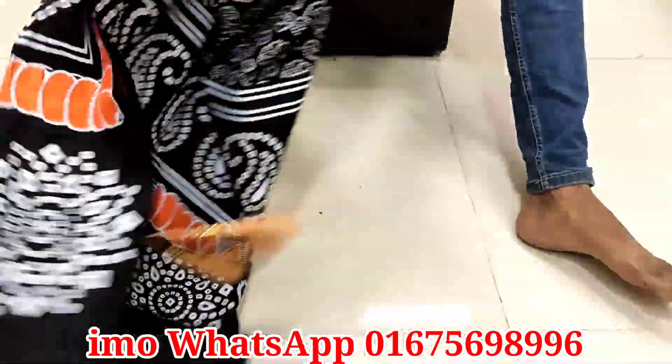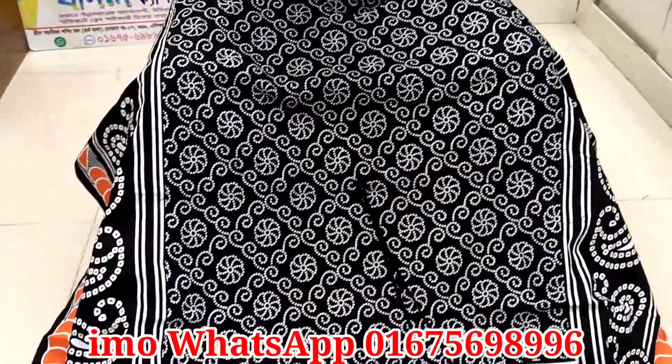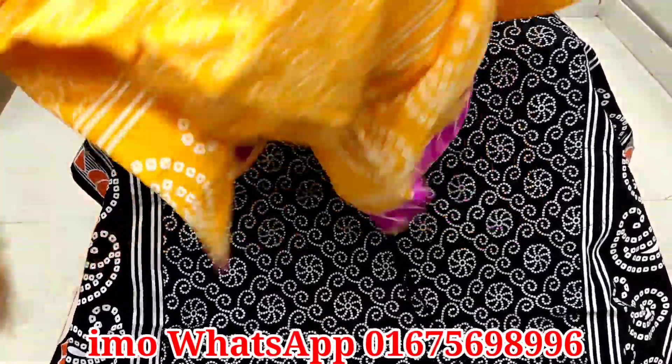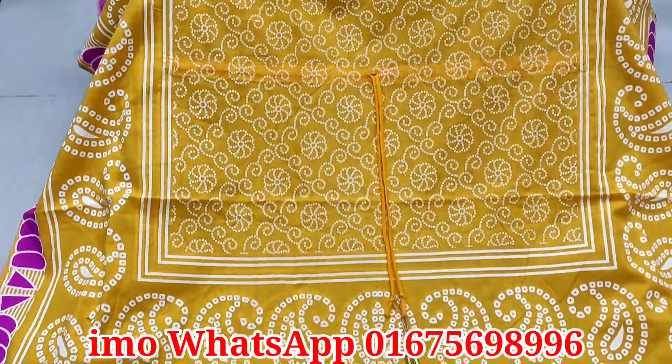This is very nice and comfortable material with cotton. And this comes in a pasta color and a yellow color.